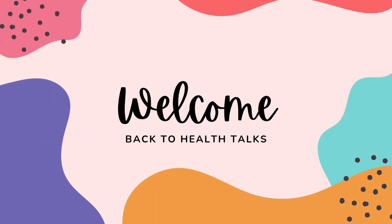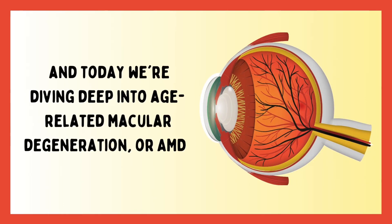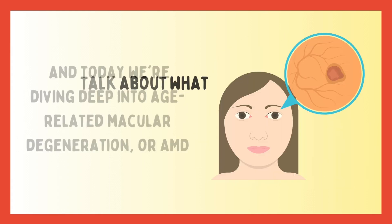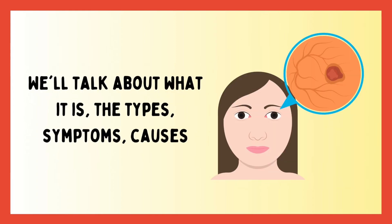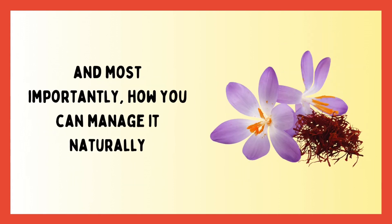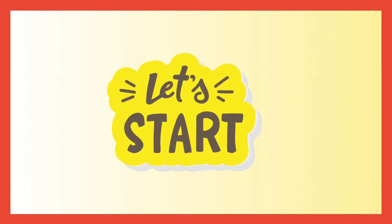Hi everyone, welcome back to Health Talks. Today we're diving deep into age-related macular degeneration, or AMD. We'll talk about what it is, the types, symptoms, causes, and most importantly, how you can manage it naturally. So let's get started.